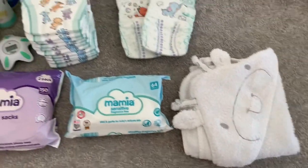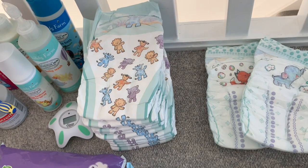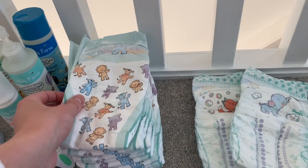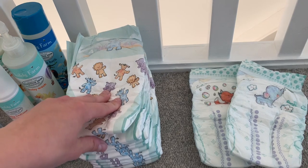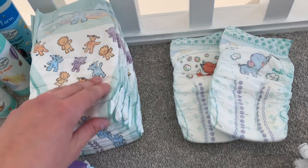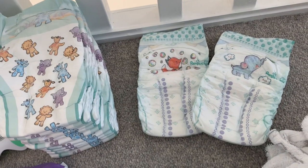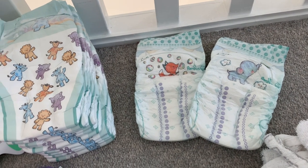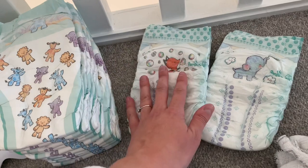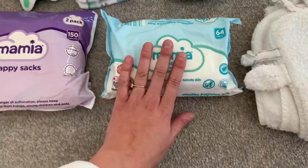On to nappy changing and bath time. I've got his hooded giraffe towel from Matalan, then 12 nappies, which should be absolutely fine for two days — we use about four or five a day now plus his night-time one. We use the Aldi Mamia nappies during the day, but they've stopped doing the premium ones in size four and above and they leak at night when he goes 12 hours without a change, so we use Pampers at night. One pack of Pampers lasts us a month because we only use one overnight, so I've just packed one for each night.